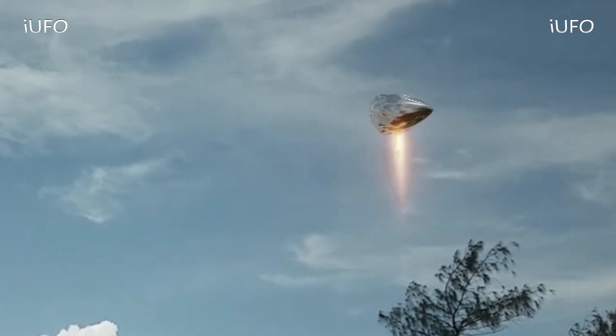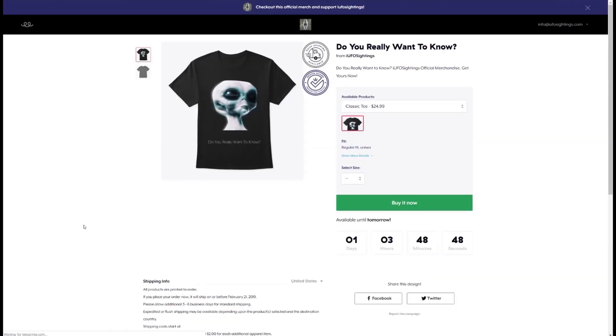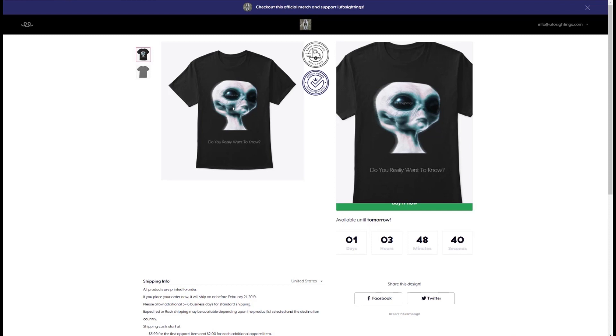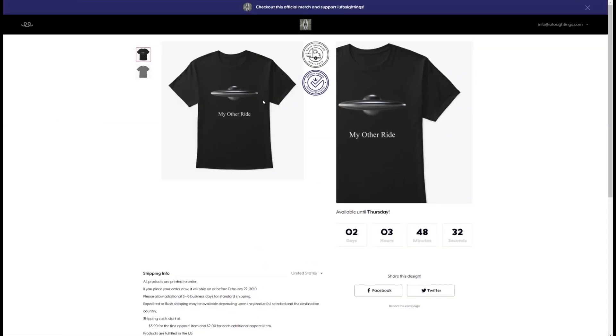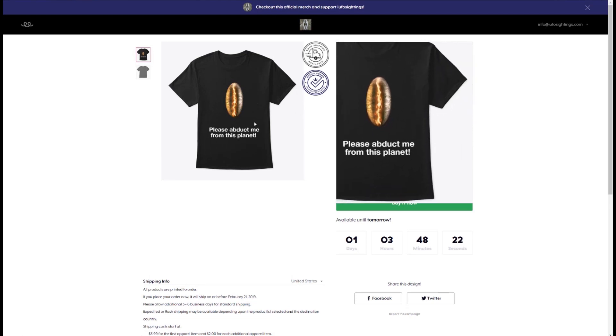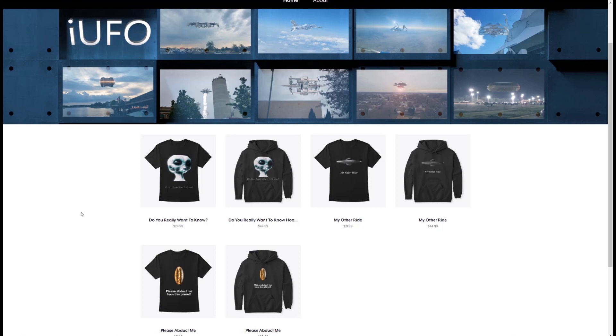You guys wanted it, so we created it — some official iUFO Sightings merchandise, some t-shirts. If you're tired of the same old t-shirts, here we go. We have three designs up right now: 'Do You Really Want to Know,' 'My Other Ride' — check that out — and 'Please Abduct Me From This Planet.' If you want to support the channel and get some exciting new gear, check out our t-shirt store at Teespring. The link will be in the description below.